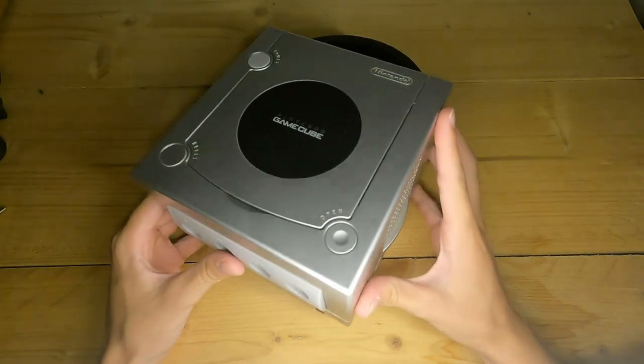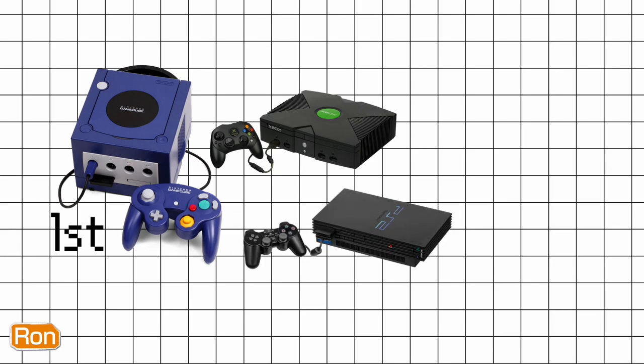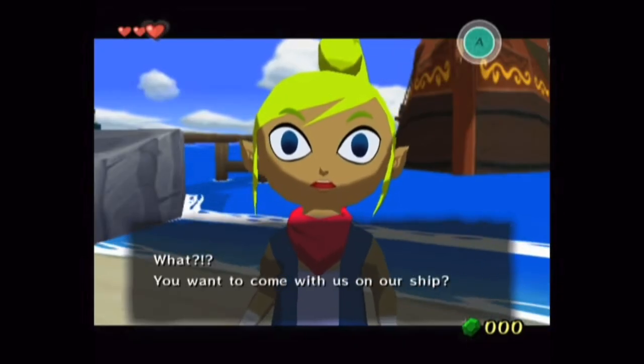Good morning fellas. The Nintendo GameCube — the most powerful console of its generation. And what type of Zelda game did Nintendo put on this high-end system? A freaking child game?